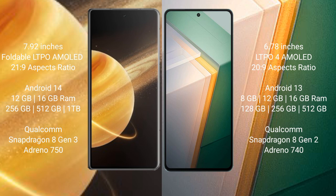The Honor Magic V3 runs on Android 14, while the Vivo iQOO 11 runs on Android 13. The Honor Magic V3 comes with 16GB RAM and 256GB, 512GB, or 1TB internal storage, powered by the Snapdragon 8 Gen 3 processor with an Adreno 750 GPU.